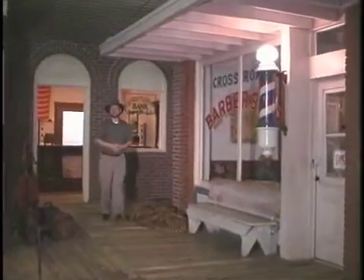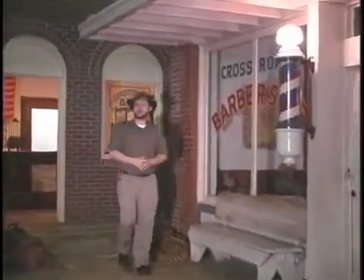A trip to the East Texas Oil Museum is a great way to learn more about this unusual era in Texas history.